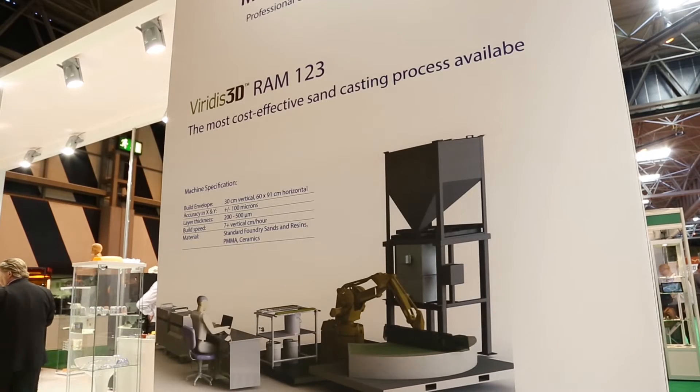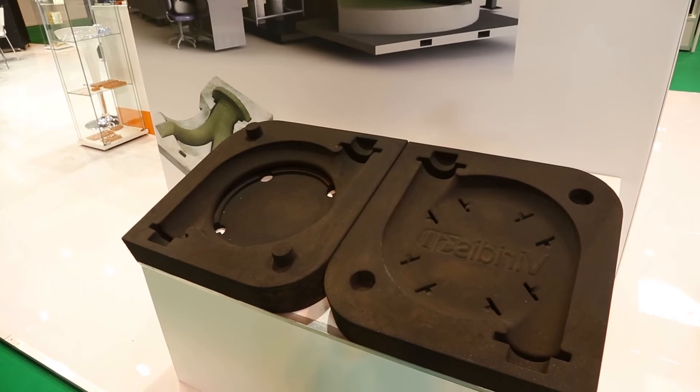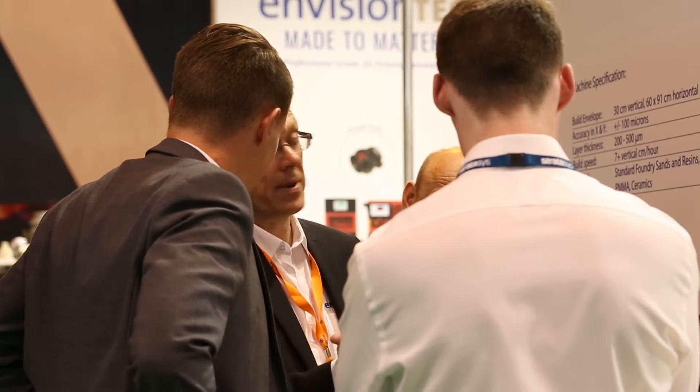Also on the other side of our stand we're showing our new sand printing technology — disruptive. It's robotic additive manufacturing, so using an industrial robot in the 3D space. Some of the people are talking about it now but we've been doing it for a couple of years, and that's helping people to do sand casting and in the future investment casting.